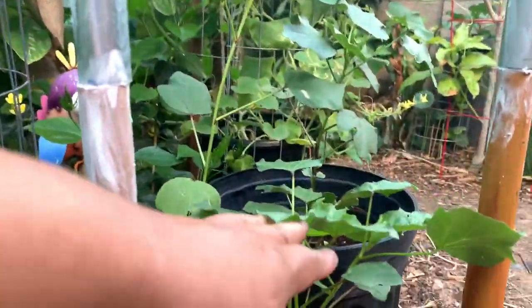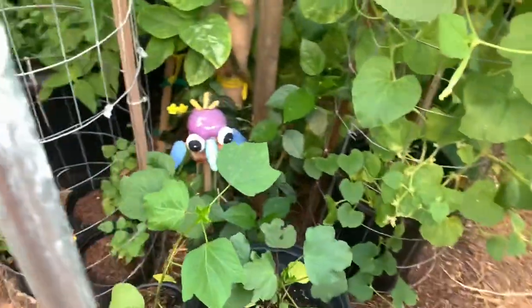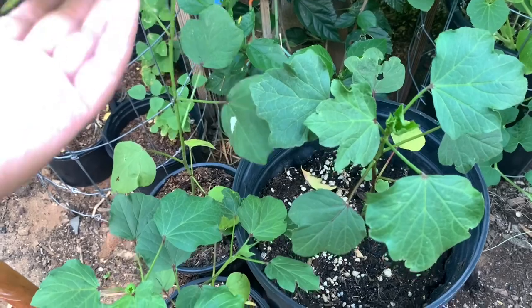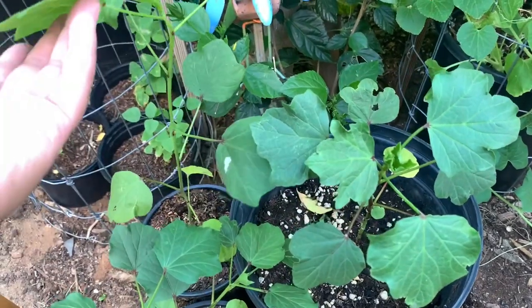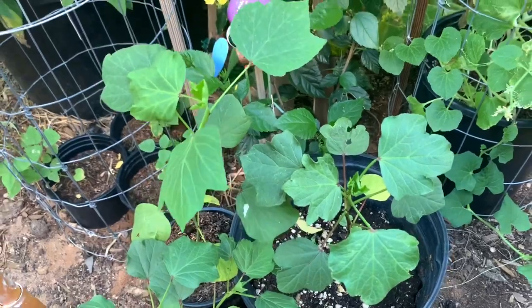These plants right here are rosellas — I'm setting them aside because this new nursery I'm going to — it's pretty funny — the guy asked me if I have any rosella because he can't germinate his, and he's willing to buy them off me, which is kind of unusual because I don't really sell any plants.